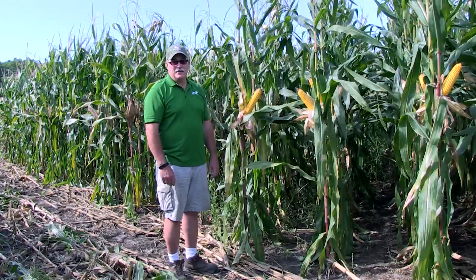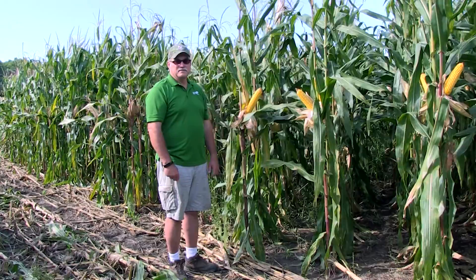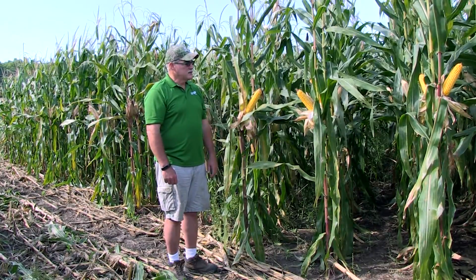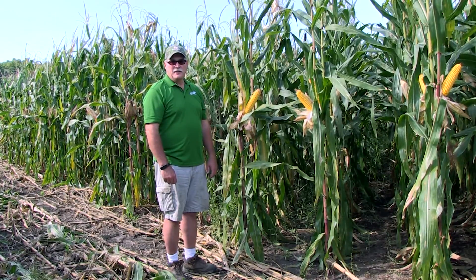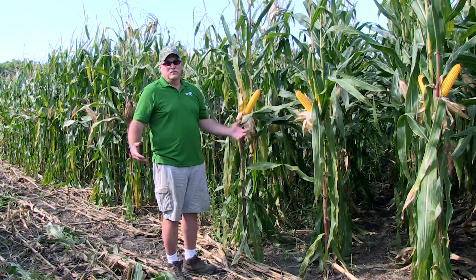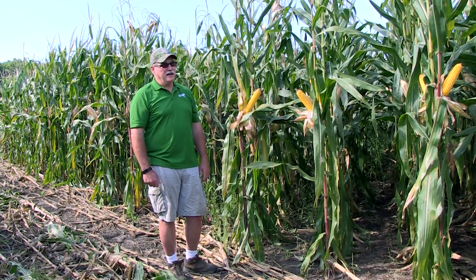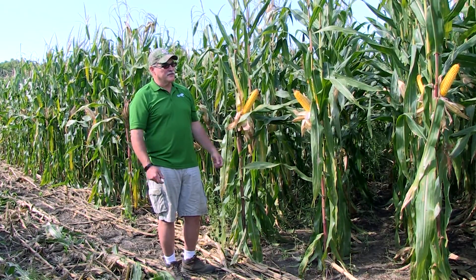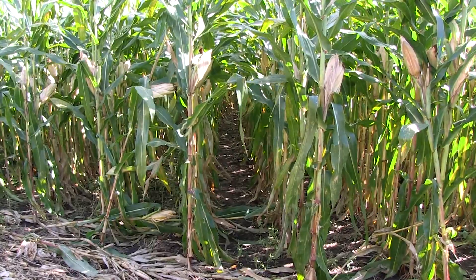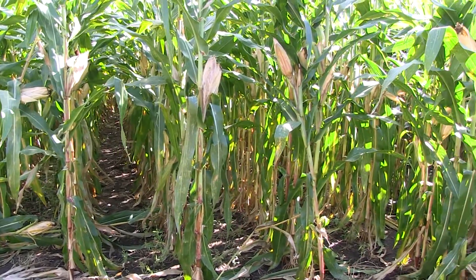Here we are today, and this is 113-day corn planted on the 6th of May. It's not black-layered yet, and we've got green plants all the way top to bottom. We're filled out and still adding to the yield at this point, which is very unique for the whole Midwest region. I travel 14 states for Berdesian Life Sciences and in the last three weeks I haven't seen anything but brown corn everywhere I've gone. That's got us quite excited about what we're seeing here.